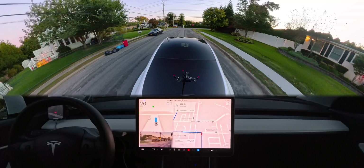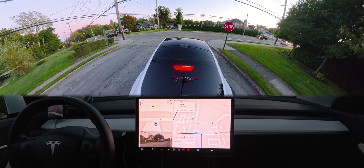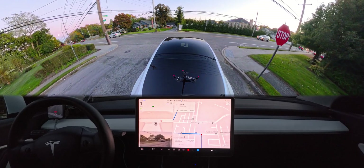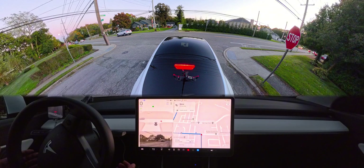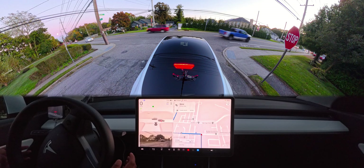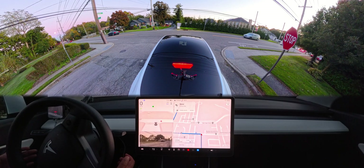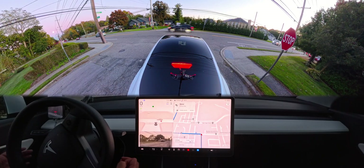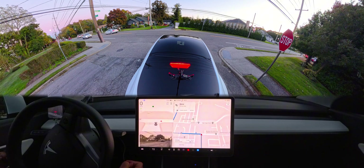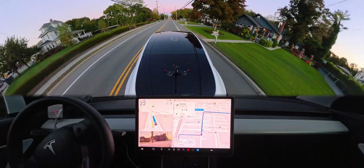At this upcoming stop sign we need to make a left turn, and there's traffic coming from both left and right. This time the car is cautious — it's looking left and right, and when there's no other car it makes the left turn perfectly. I really appreciate this because last time in a similar scenario the car didn't check its right side while a car was coming. This time it stopped completely and only proceeded when it was clear.